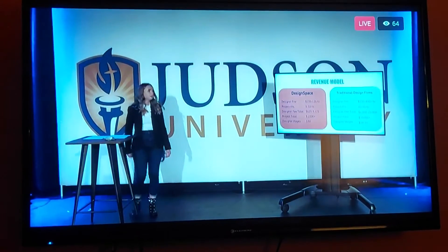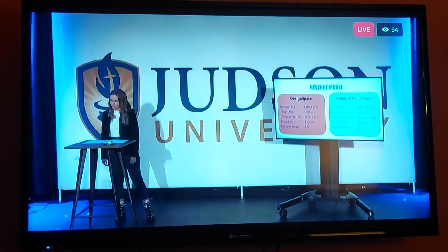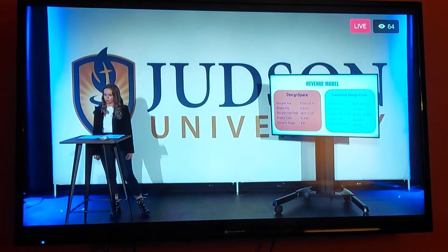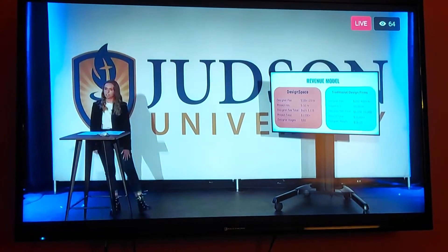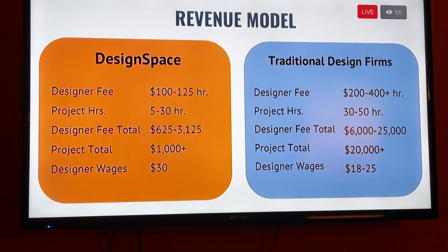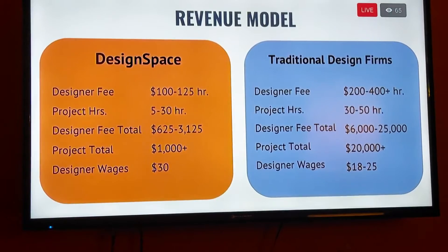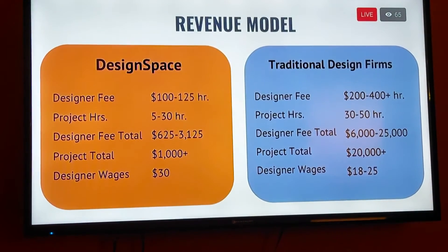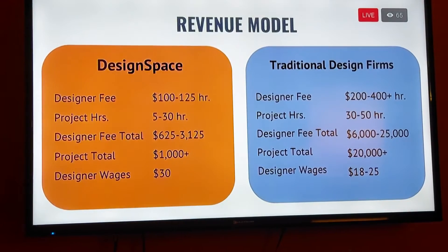We are able to do this based on our revenue model. As you can see from our competition's revenue model, we are the obvious choice. We are able to give the same product for less than half the cost in designer fees, while completing our projects in a fraction of the time. We also pride ourselves on being able to give our designers a livable wage of $30 an hour, when our competition does not.